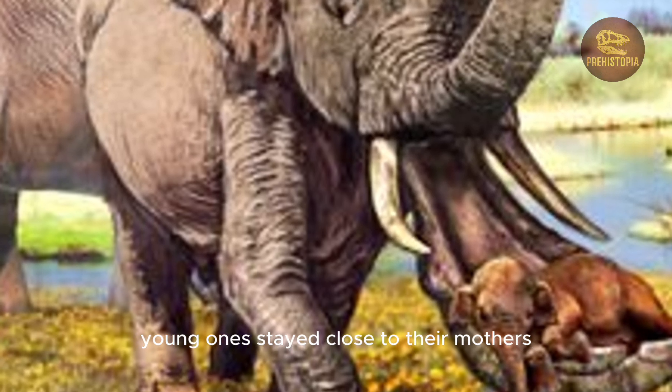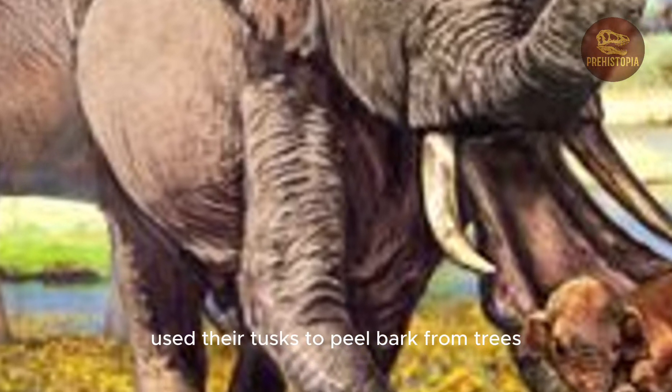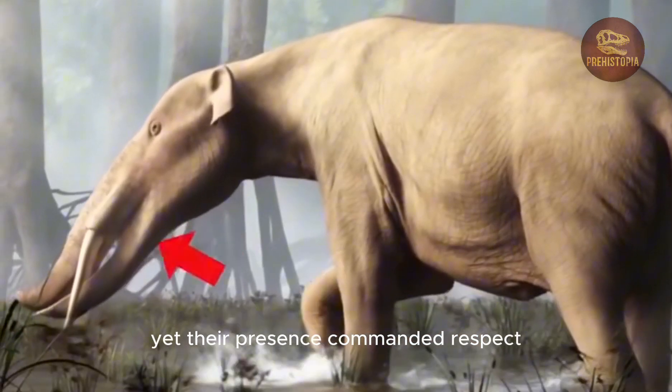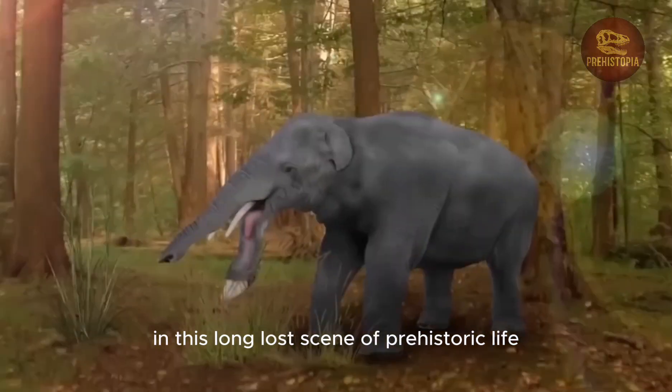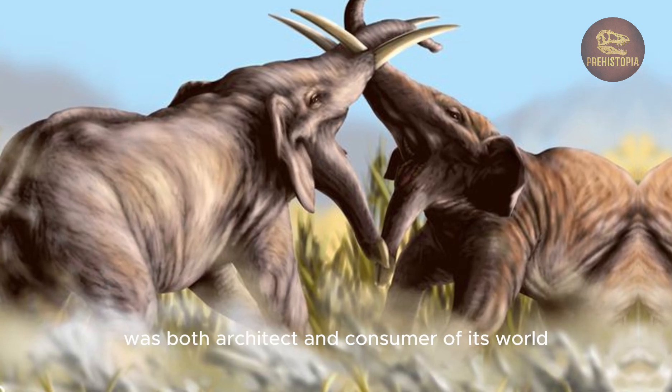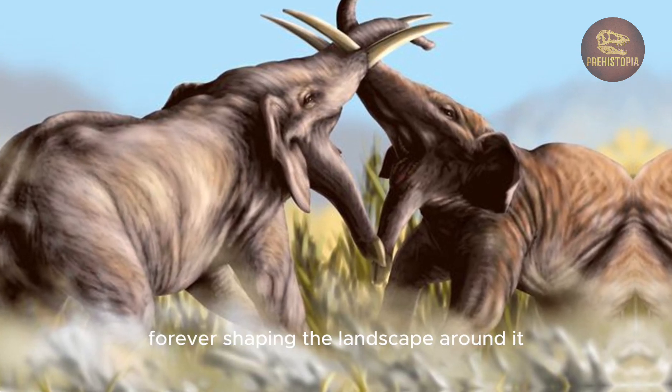Young ones stayed close to their mothers, while older bulls used their tusks to peel bark from trees. They were not predators, yet their presence commanded respect. In this long-lost scene of prehistoric life, Platybelodon was both architect and consumer of its world, forever shaping the landscape around it.